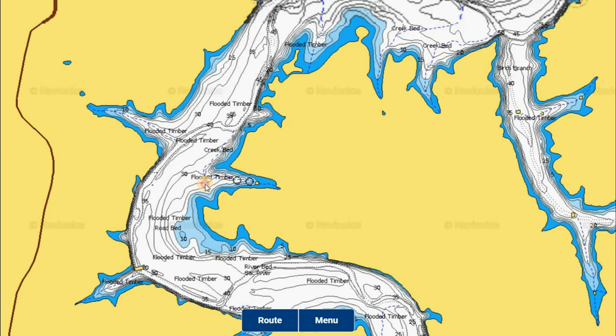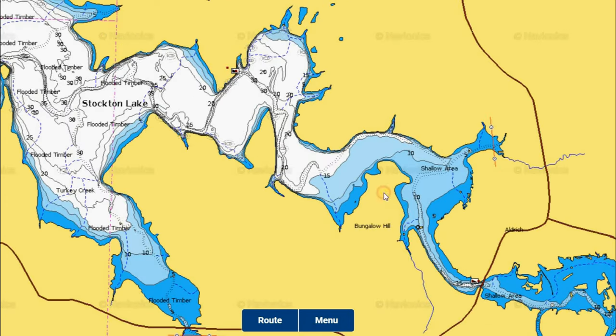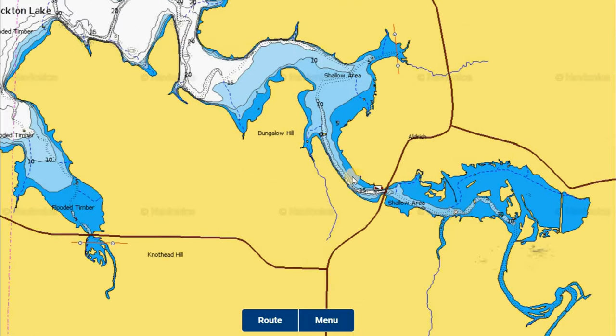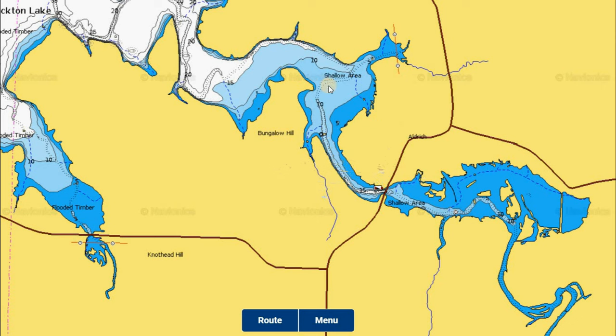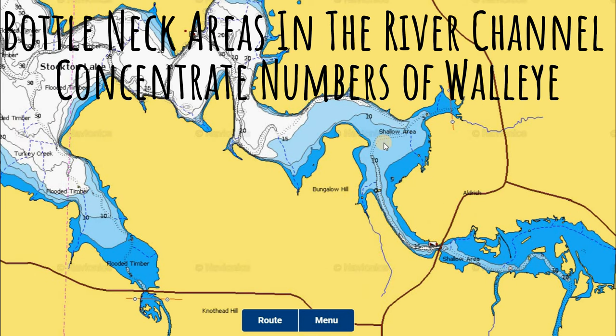As we head further into the post-spawn, you're going to find more fish down the river channels. The channel really opens up, gets deeper, and we start moving into a summer pattern. The same thing happens over by Aldridge — fish will leave the river system and head back through those same narrow bottleneck areas. Those are great spots whether fish are moving in or moving out, because all fish have to pass through there. You should try those bottleneck areas during this time because it's just a matter of being there at the right time when schools are coming in and out.